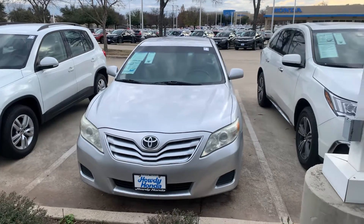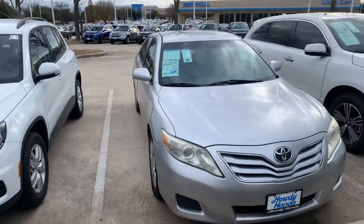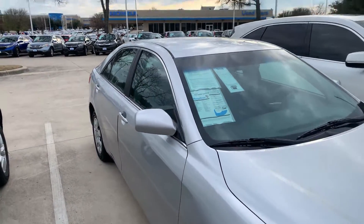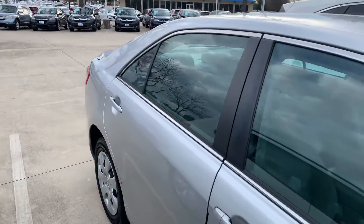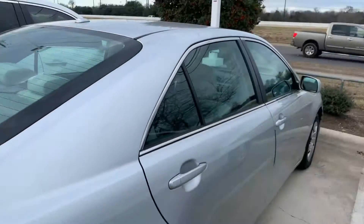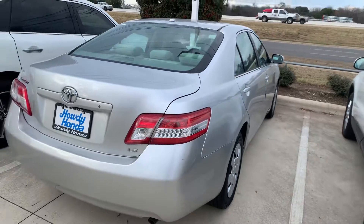Hey there, this is Thomas at Howdy Honda. Just wanted to shoot a quick video here for you of the 2010 Toyota Camry LE. Got about 95,000 miles on it. It's in great shape, great condition.